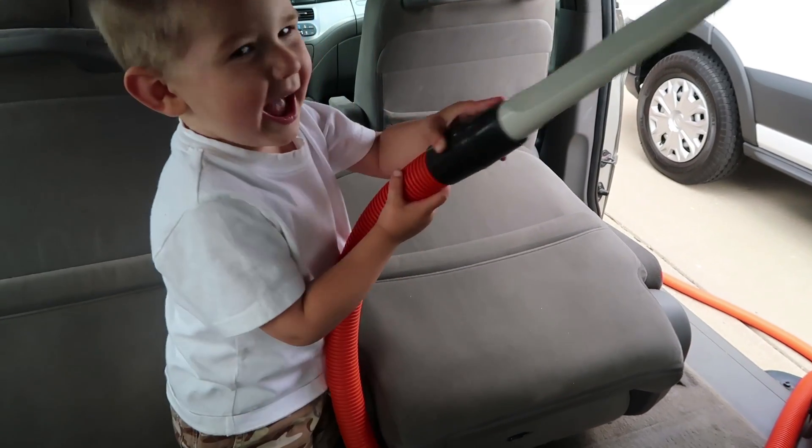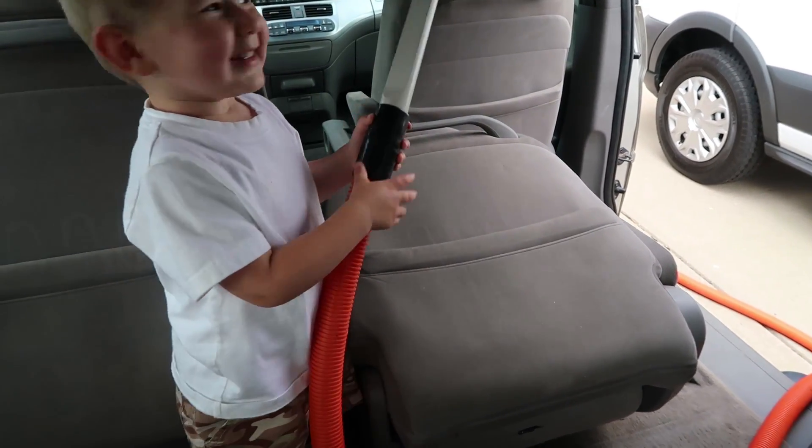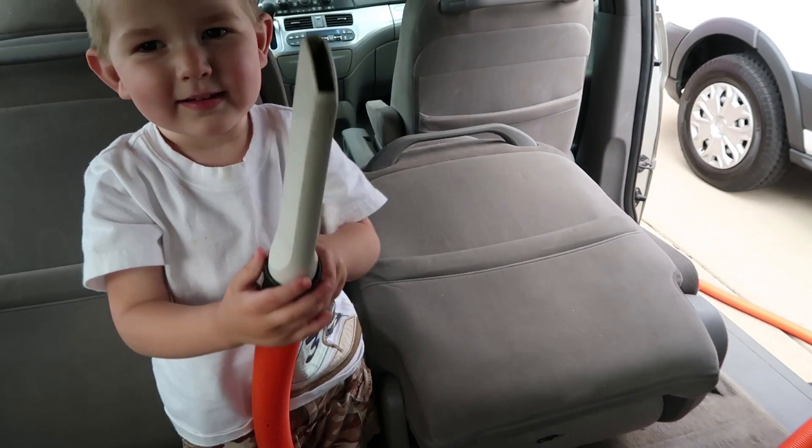Toby, you gonna help? You gonna help us vacuum? I don't think him and Zeke can plug it in. There you go — you make the sound for it!